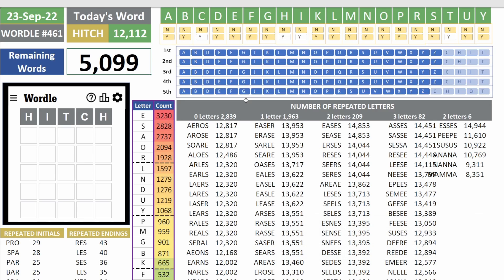So 5,000 words remaining still. That's terrible. And of course we keep having the most popular letters E, S, A, O, R show up here.